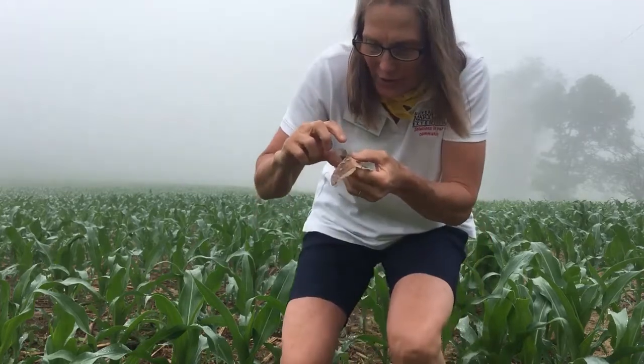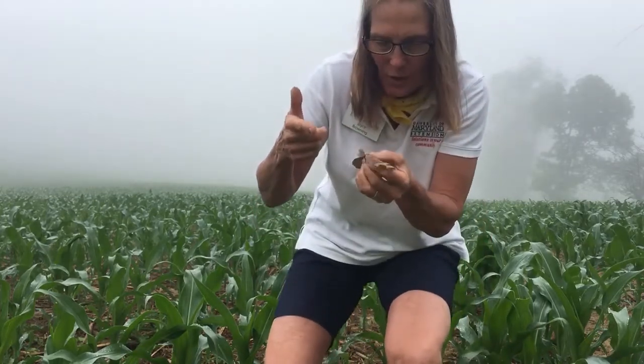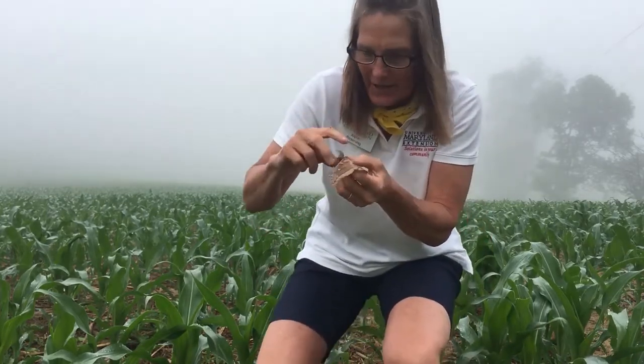I know he's a male because he has very large comb-like antennae at the top of him, and he's one of our largest silk moths. You've already seen one of the luna moths that I'd found before.